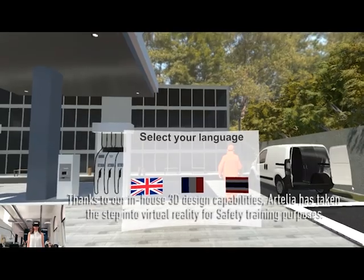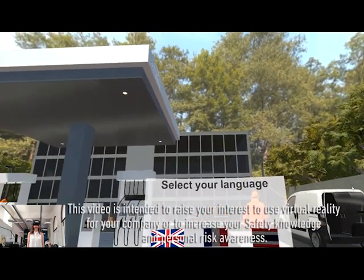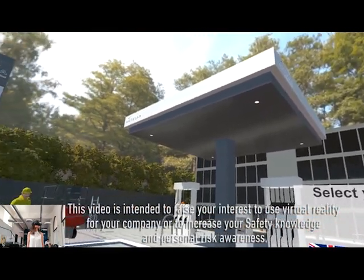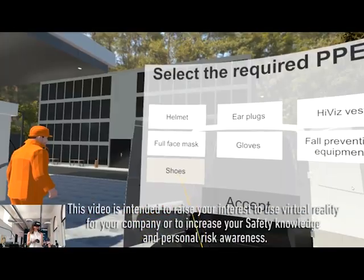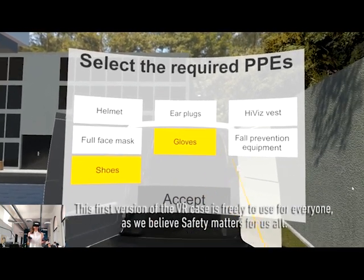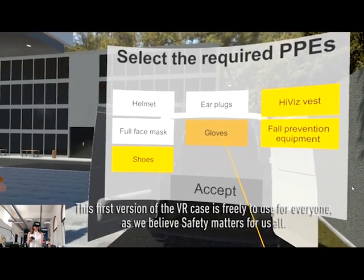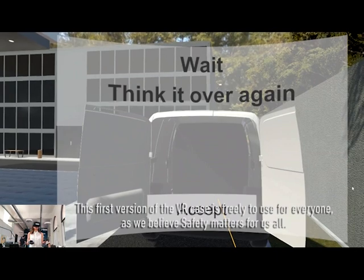Artelia has taken the step into virtual reality for safety training purposes. This video is intended to raise your interest to use virtual reality for your company, to increase safety knowledge and your personal risk awareness. This first version of the virtual reality case is free to use for everyone, as we believe safety matters us all.